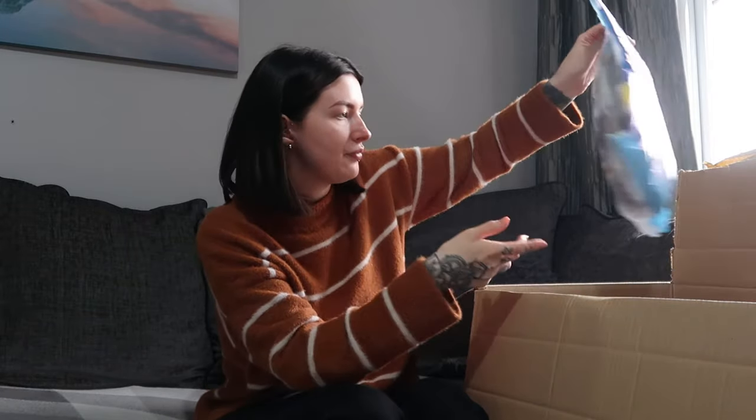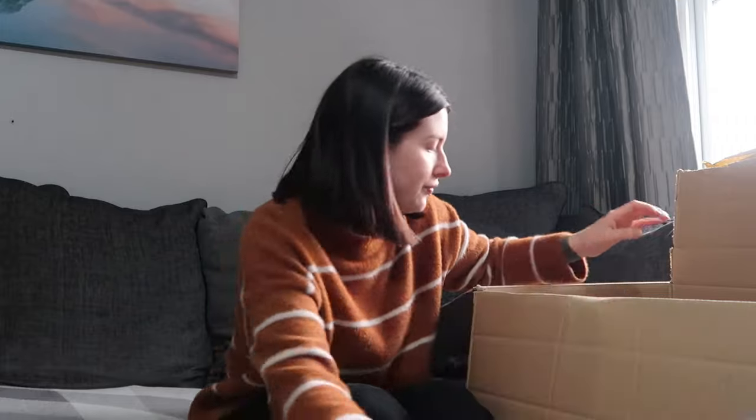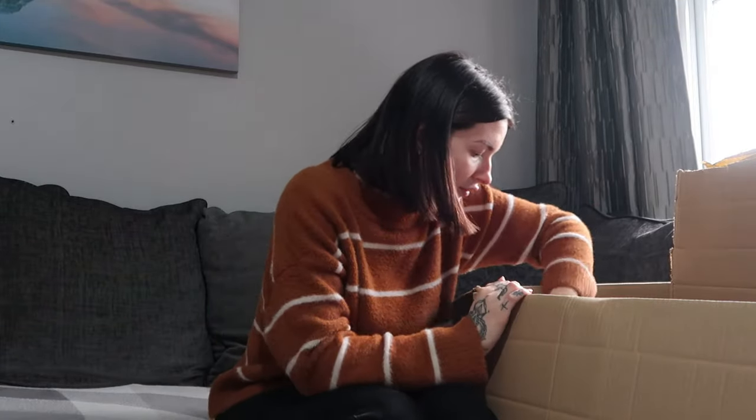The first thing I grabbed was these chip sticks in salt and vinegar flavour — one of my all-time favourite crisps, great for taking to work. I also got a bag of Haribo Tangfastics because I'm having a tattoo on Friday. It's been nearly three years since my last one, so I thought I'd need something sugary to take with me to keep me going.